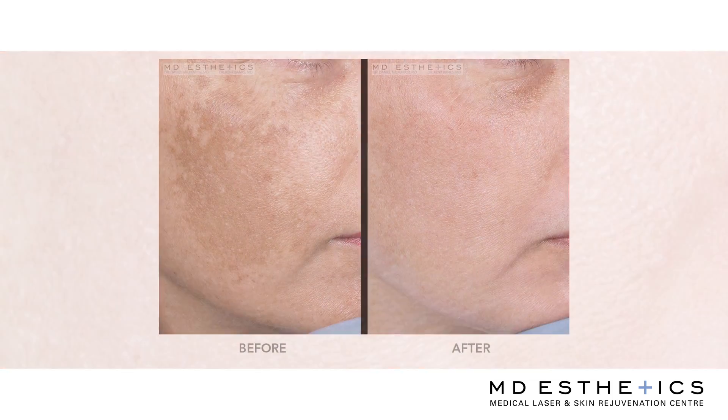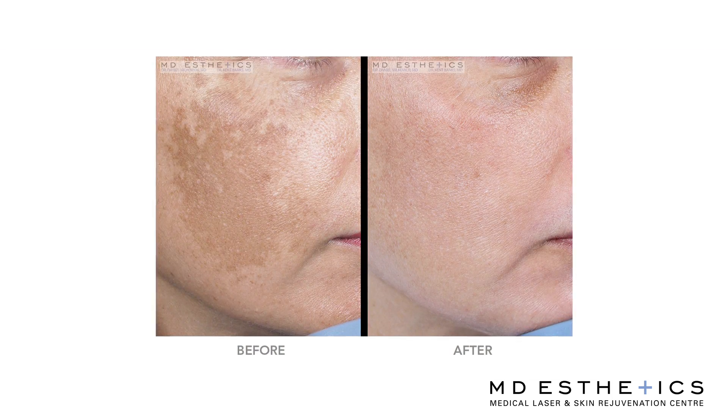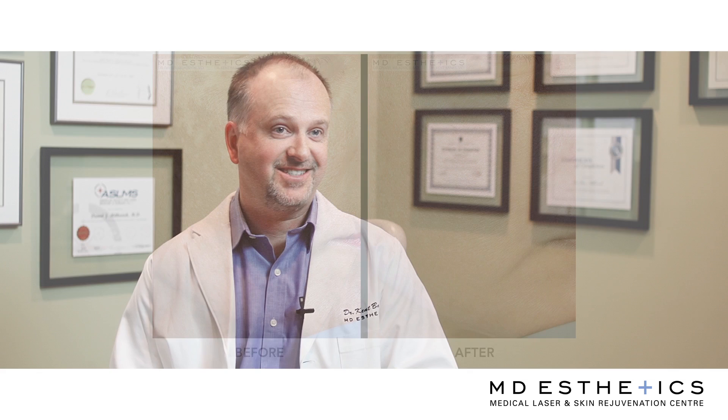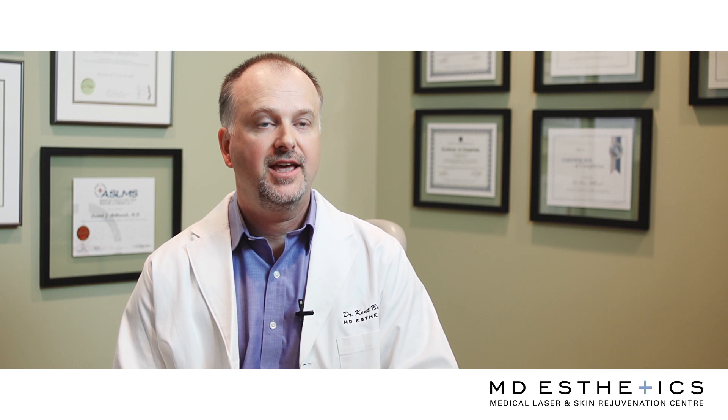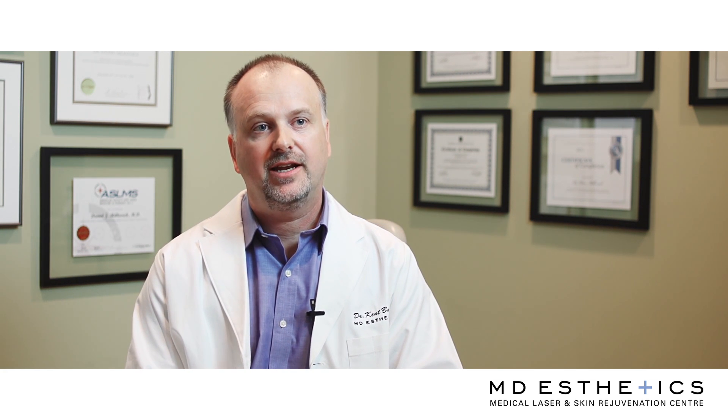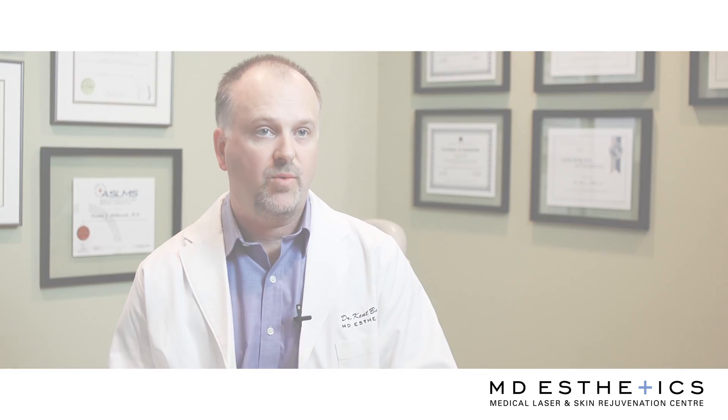What a brown spot is, it's really an accumulation of a pigment in the skin called melanin. We all have melanin in our skin, and what happens is sometimes we get a little extra melanin produced in an area and it just doesn't go away.